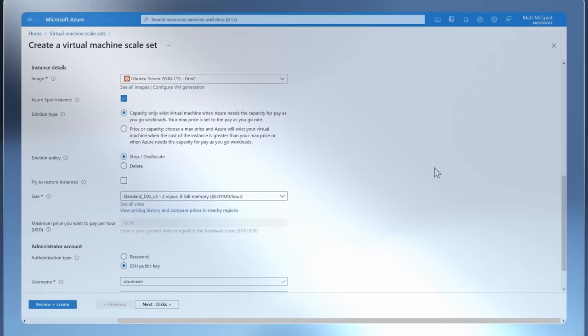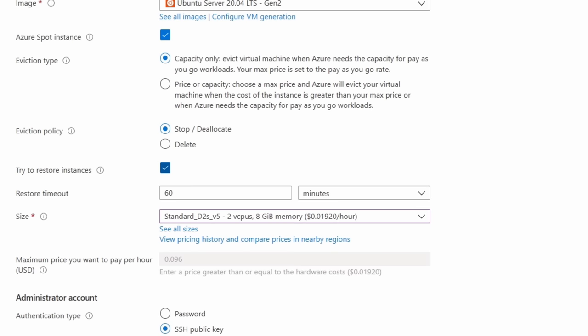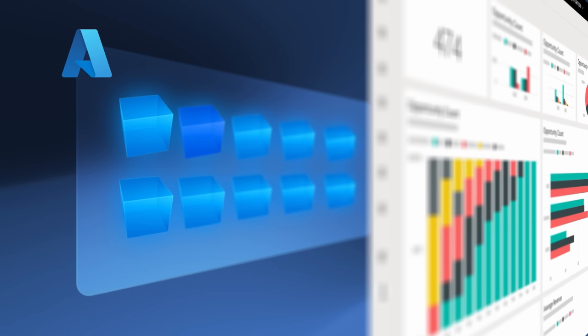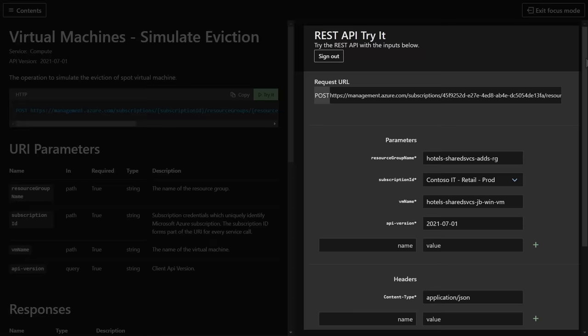Let's get back to the topic of architecting your Spot VM allocation for resiliency during deployment. If you deploy a Spot VM as part of a virtual machine scale set, Azure will intelligently attempt to restore evicted Azure Spot virtual machine instances inside a scale set to maintain the target instance count. For example, if you have 10 Spot VMs in a scale set and one gets evicted, Azure will try to restore the 10th VM that was evicted, so that you always have 10 Spot virtual machines allocated. And one more thing to consider: to test how well your target workloads tolerate interruptions when deployed on Spot VMs, you can also simulate evictions using our REST APIs.